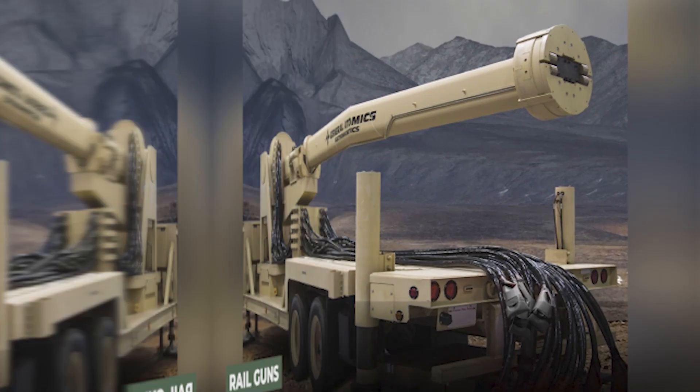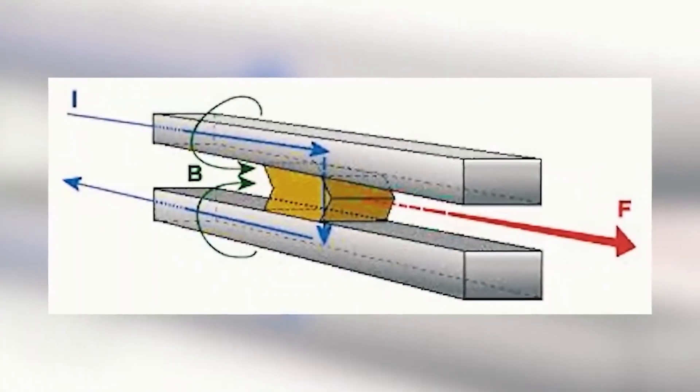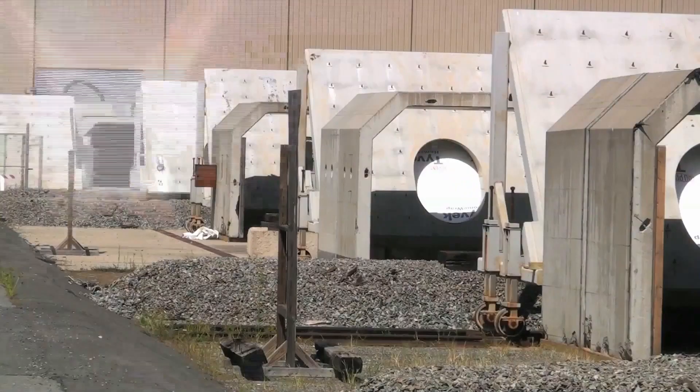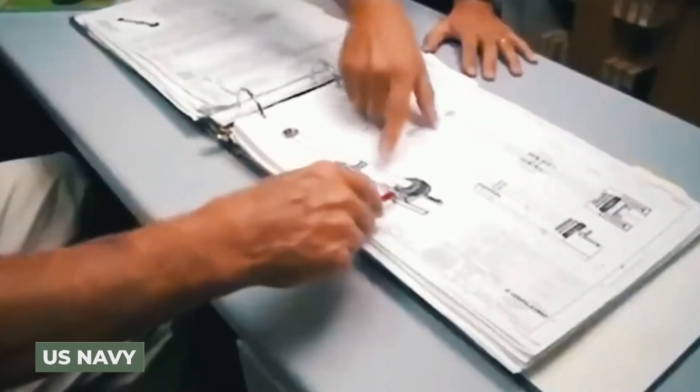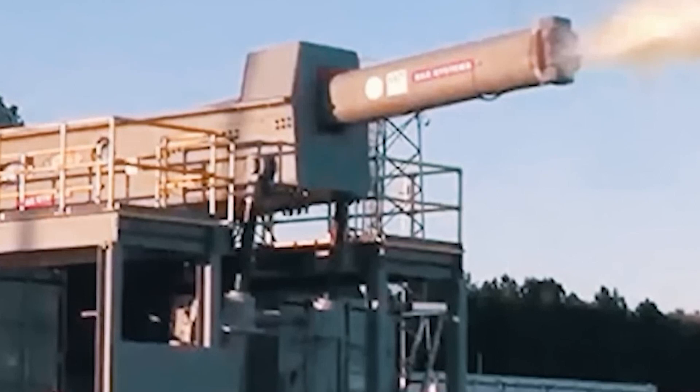So what exactly are railguns? Instead of using chemical energy, railguns employ electricity to accelerate projectiles over 100 miles at hypersonic speeds. The US Navy is now evaluating the first functional railguns to complement more traditional naval artillery pieces. Railgun projectiles are just projectiles, as opposed to modern artillery rounds.